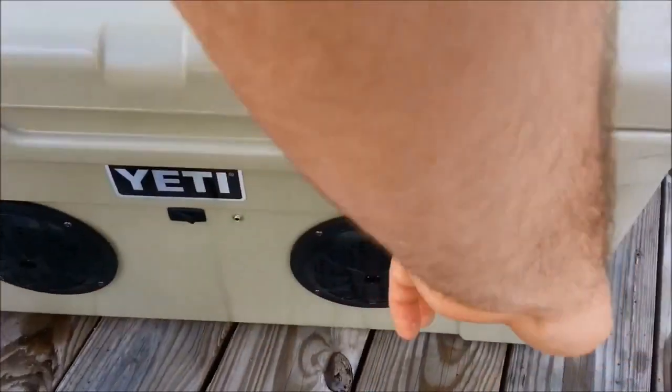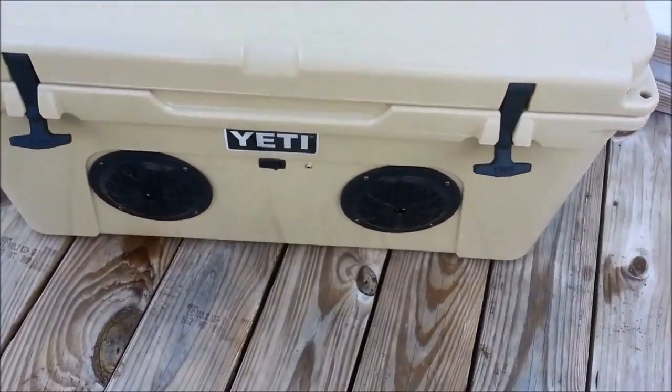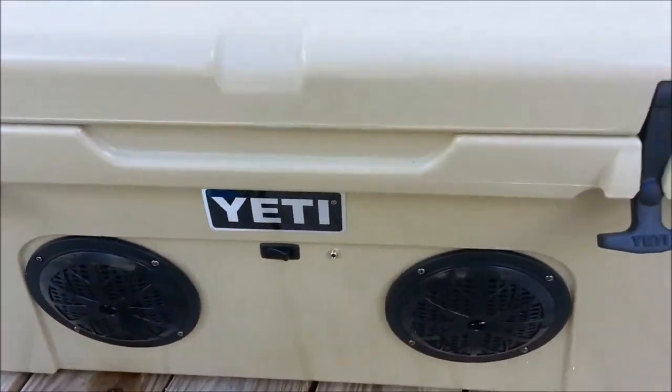I know what you're thinking — why in the world do you want a stereo in a Yeti? Say you go hunting or fishing and you get home — that serves one purpose for the cooler.